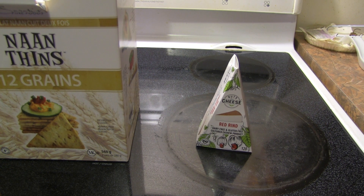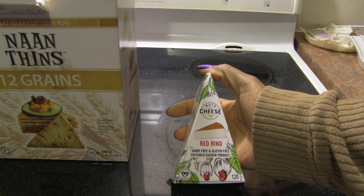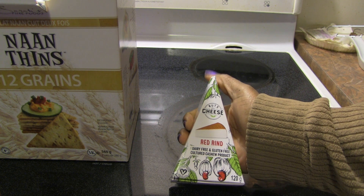Hello everyone! It is time for another product review. This time it's Nuts for Cheese and their Red Rind Dairy-Free and Gluten-Free Cultured Cashew Cheese.